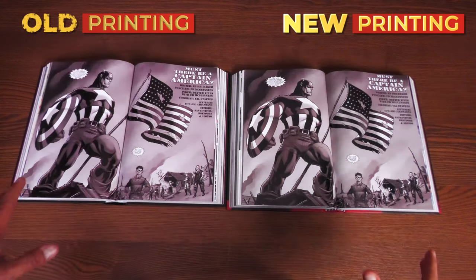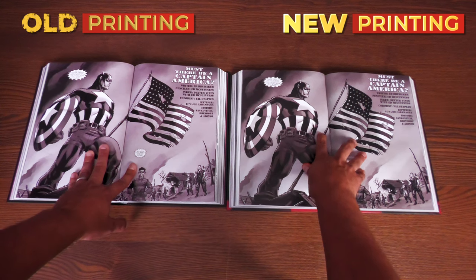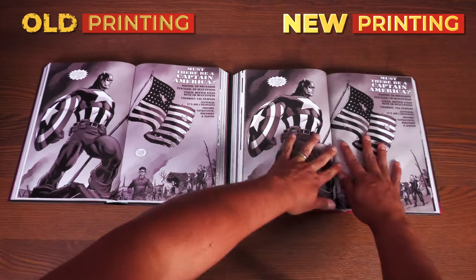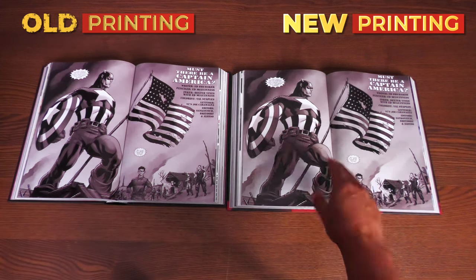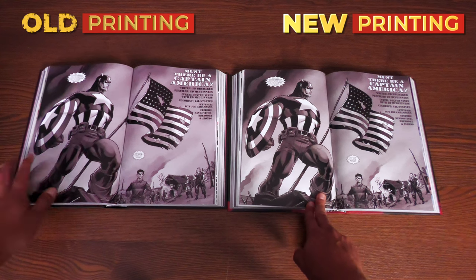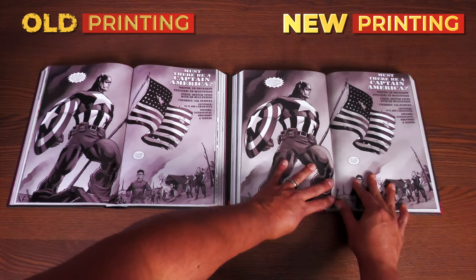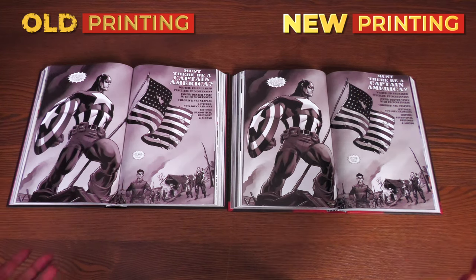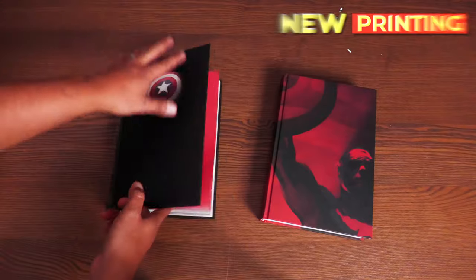The gutter loss seems very similar — maybe the new printing has just a tiny bit more, but that's really nitpicking. Overall it looks very similar in the way it lays over, which is a good thing. The new printing is from the Megaprinter and the original is from the Donley printer from 2014.